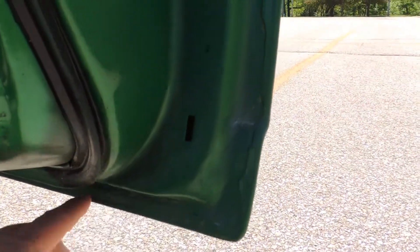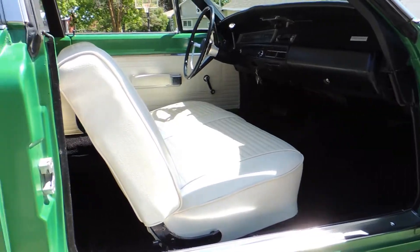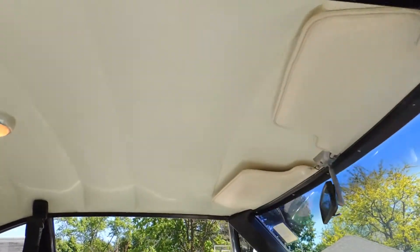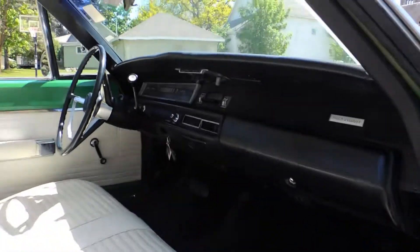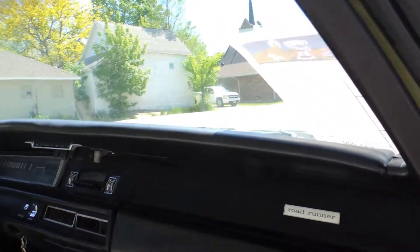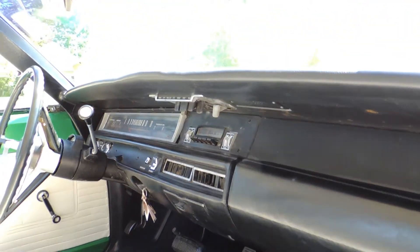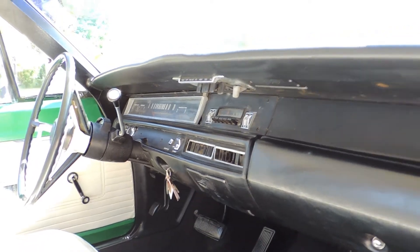The doors are all original. The headliner is nice, dome light works, and the dash pad is good. The only things to note are the heater controls need a little work, and the gas gauge is not currently working.